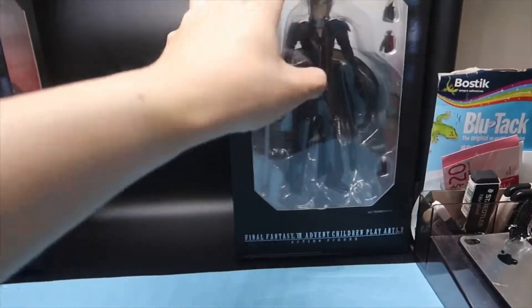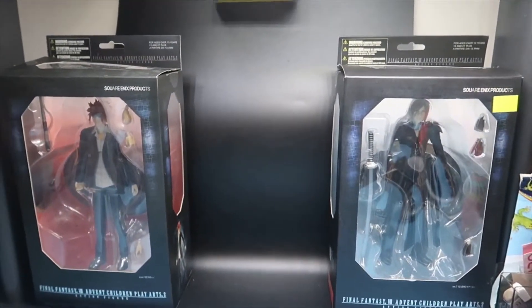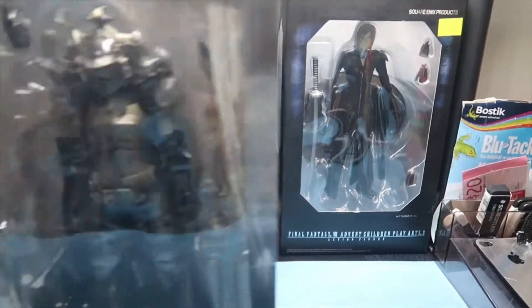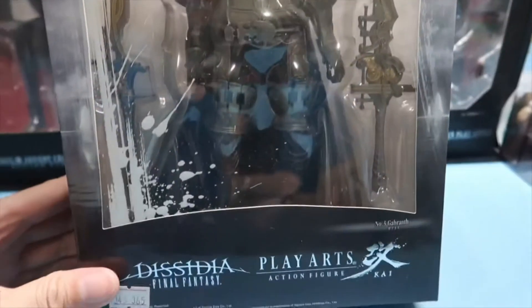I'm not familiar with PlayArts so I don't know what is legit and what is bootleg, because I haven't been picking up any of their figures. Next we have Gabrath — Gabrath, if that's how you pronounce it.